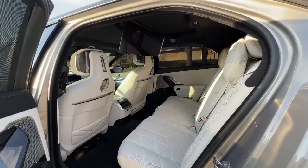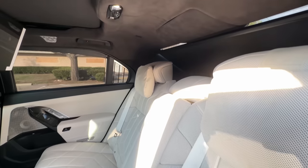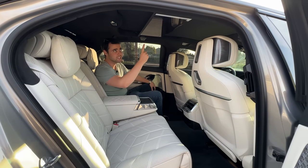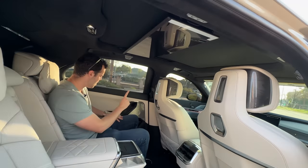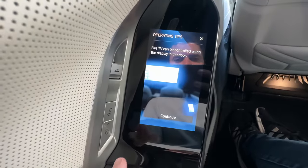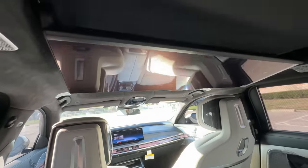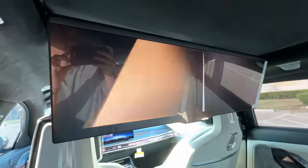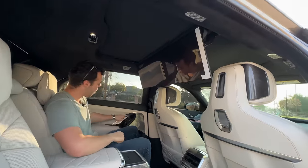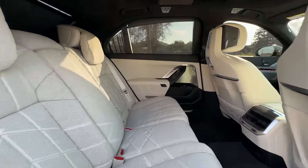The rear seat environment in the new 7 Series is absolutely incredible. Finally, they have a Mercedes-rivaling interior — they've stepped the game up immensely. We've got screens everywhere, the coolest of which is hidden up here. I can click fold down on this little five-inch display on the door, and this 31-inch 8K resolution display folds down from the roof. This is more high-res than your $10,000 TV at home. You can control it via touchscreen and choose between Amazon, Netflix, YouTube, and so on.